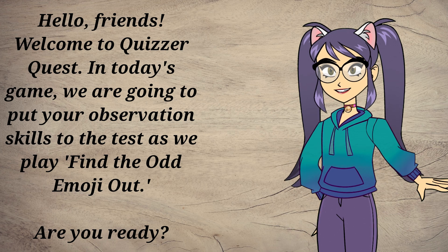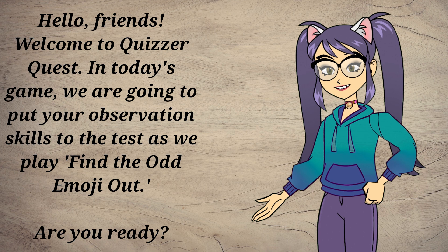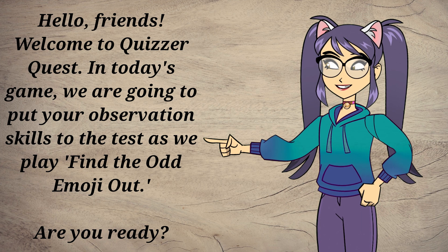Hello, friends. Welcome to QuizzerQuest. In today's game, we're going to put your observation skills to the test as we play Find the Odd Emoji Out. Are you ready?